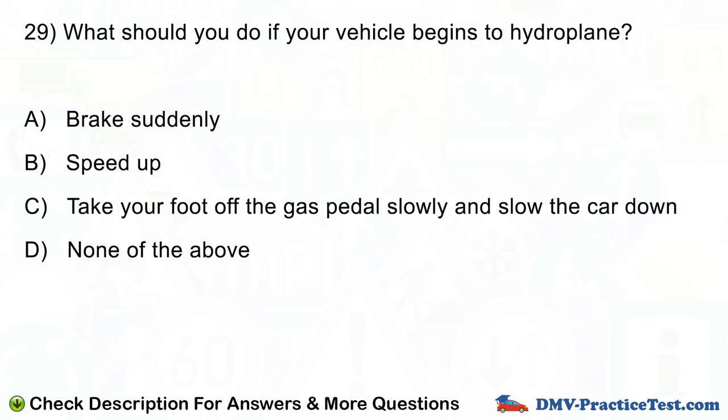Question number 29. What should you do if your vehicle begins to hydroplane? A. Brake suddenly. B. Speed up. C. Take your foot off the gas pedal slowly and slow the car down. D. None of the above.